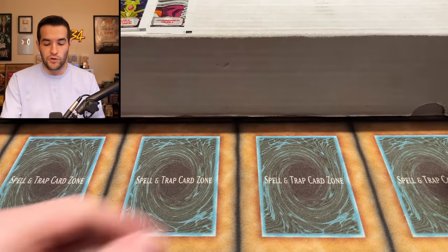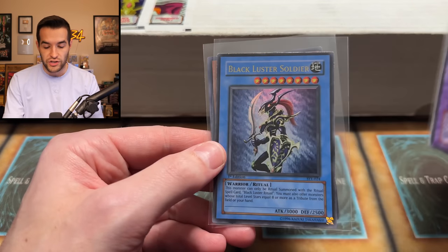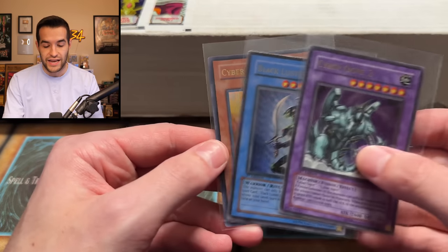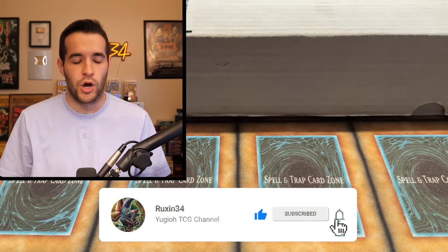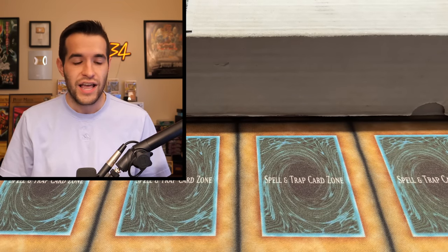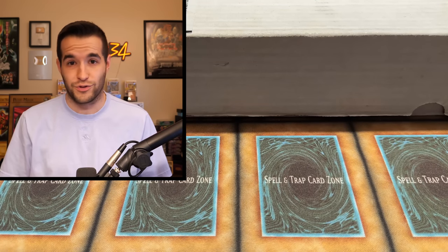Before we actually go through it and figure out did I spend too much, was it a good deal, and what epic old school cards are inside, we have a giveaway. I'll be giving away these three cards: Cyber Ogre First Edition, Black Luster Soldier from the starter deck, and a Cyber Harpy Lady. All you have to do is like the video, be subscribed, turn on notifications, and let me know down below — did we get a good deal on this collection? I barely had time to go through it. He kind of had a number and I just went with it, so let's see if I actually got ripped off or if I got a great deal.